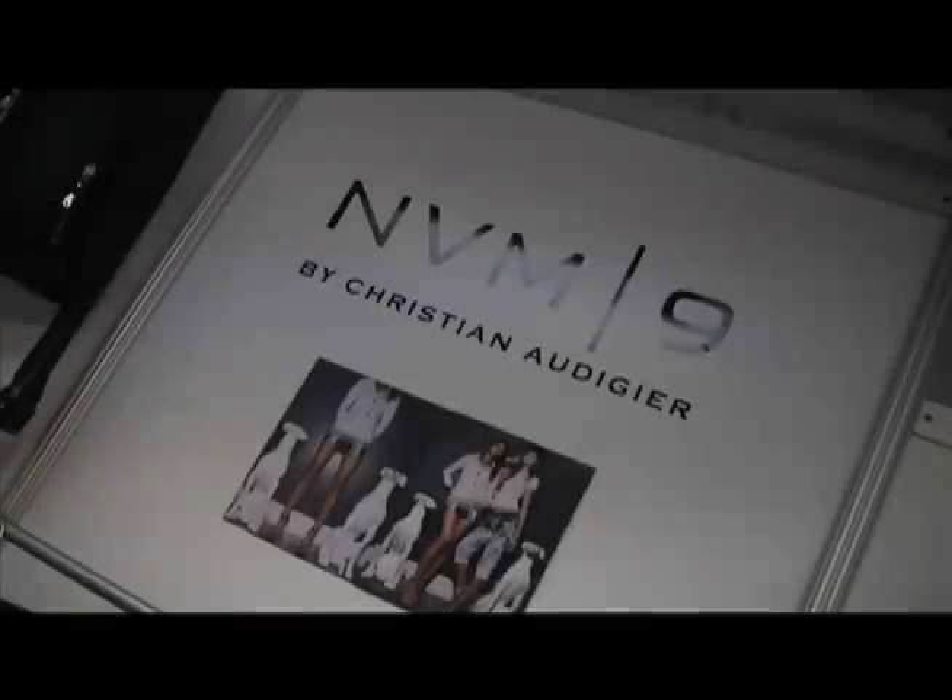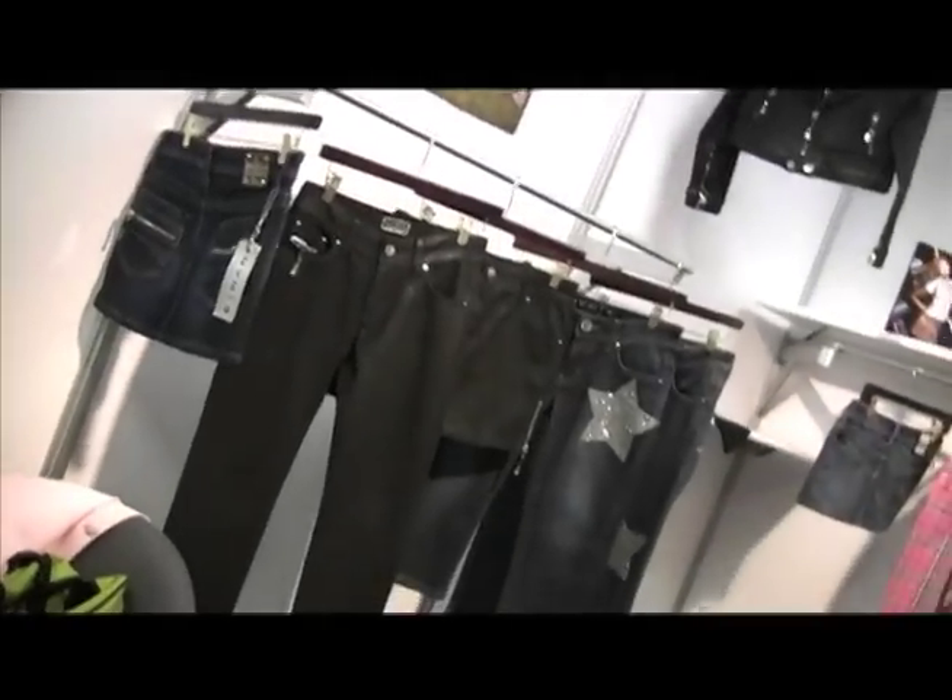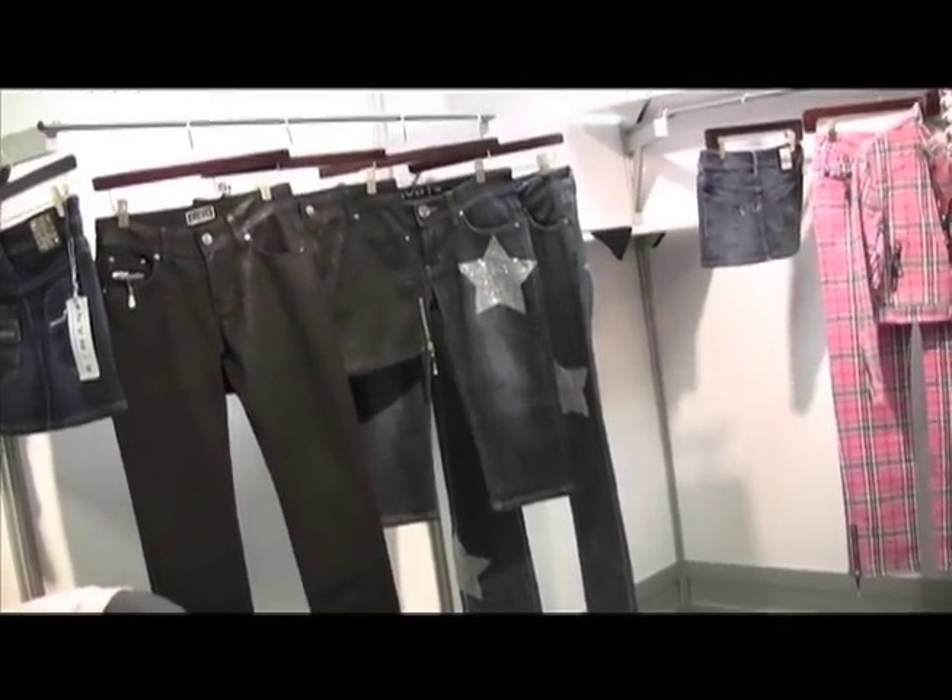This is NVM 9 by Christian Audigé. It is his new luxury streetwear line. We love to create a new style of denim, bringing denim to a whole new level.